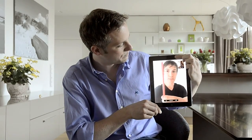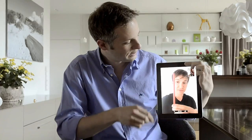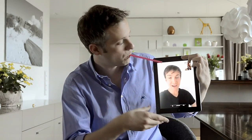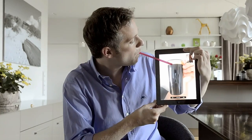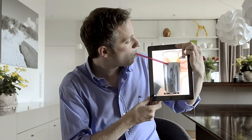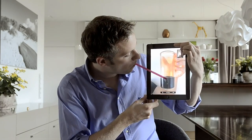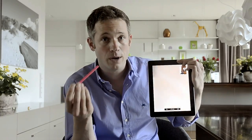Here's the straw. A bit higher. Ok, like that. That's fine. Now the Coke please. Now the glass. Let's stream it. I guess this would solve quite a few problems in the world.